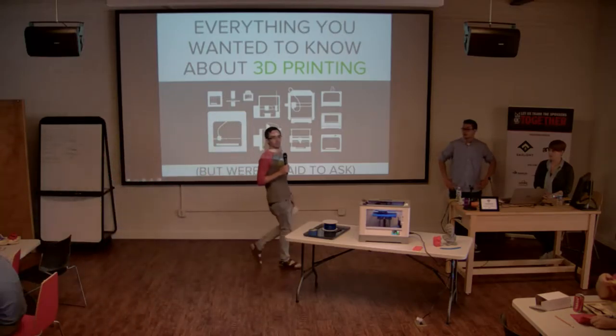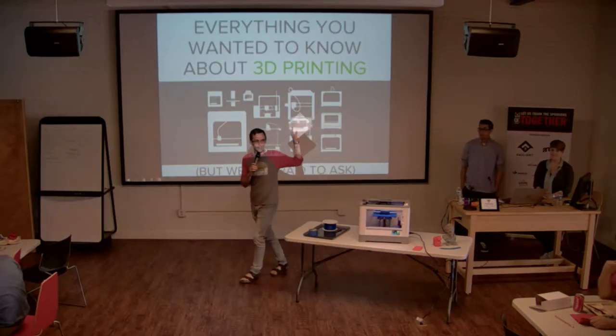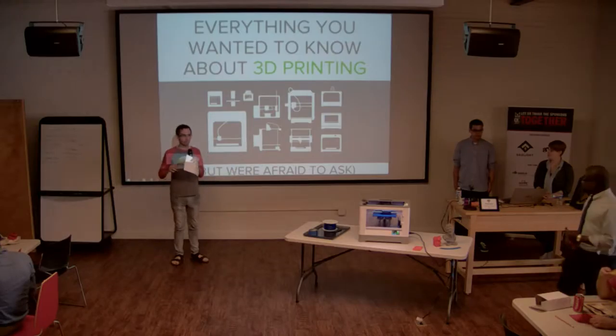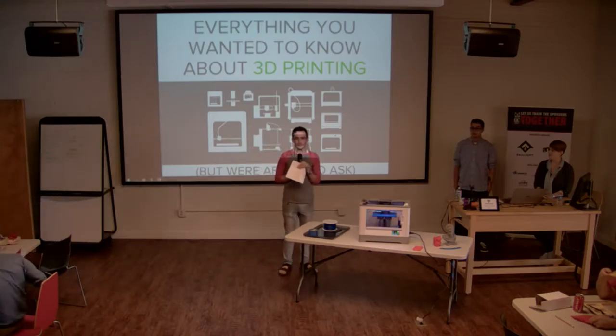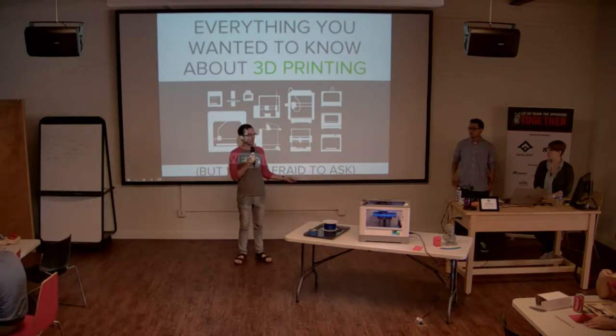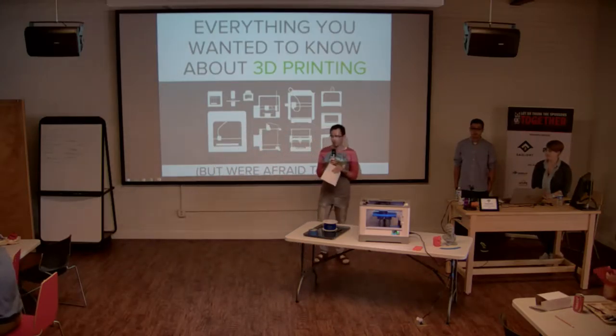Welcome to Gaslight. If this is your first time here, we're Gaslight — a software design and development shop that solves tough problems for businesses. We host a ton of other meetups more focused on specific technologies, so check out our website, blog, and we're on Twitter.